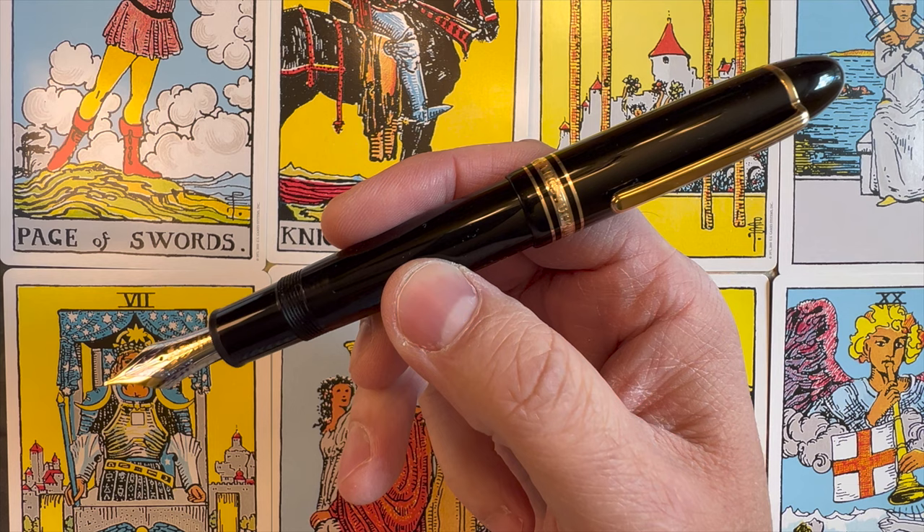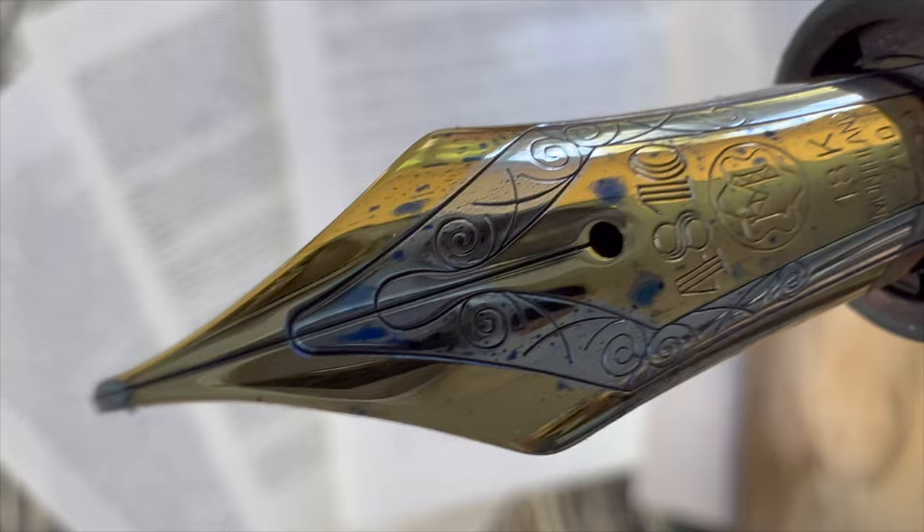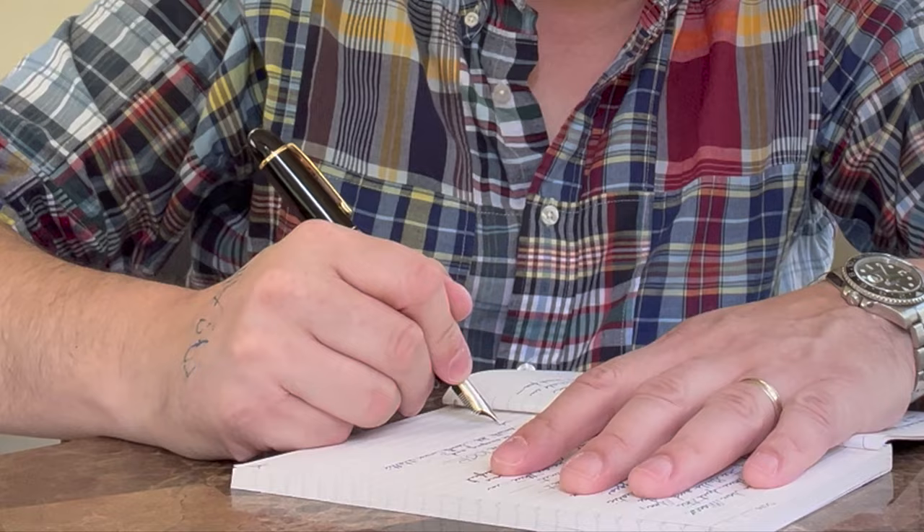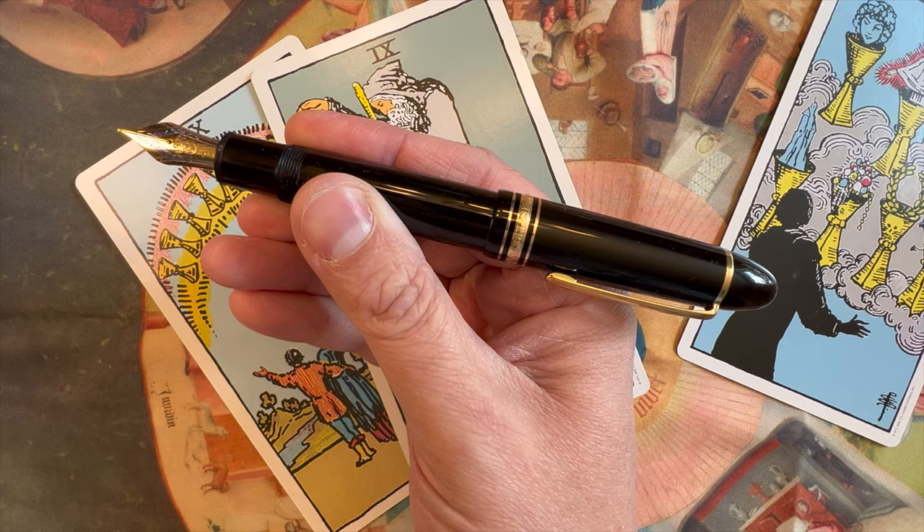Over time, each element of the modern Mont Blanc fell into place, resulting in a pen that is the pinnacle of design and efficiency. The Mont Blanc as we know it was introduced in 1952 — the one stands for Meisterstuk, four for piston fill, and nine corresponds to the size of the nib.